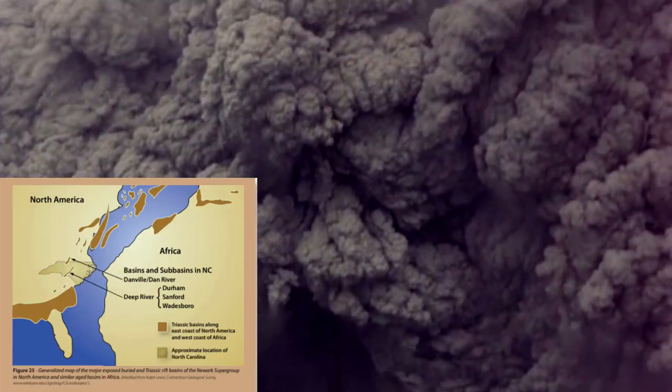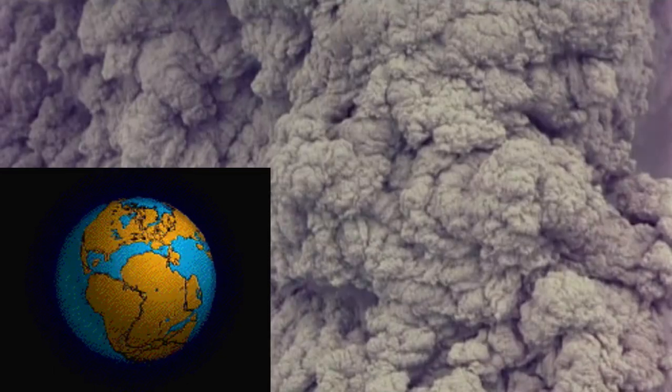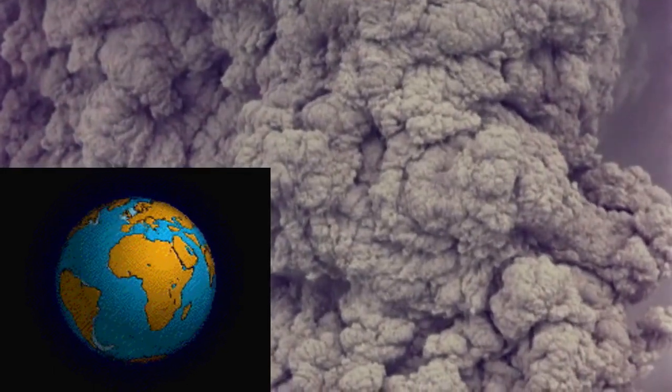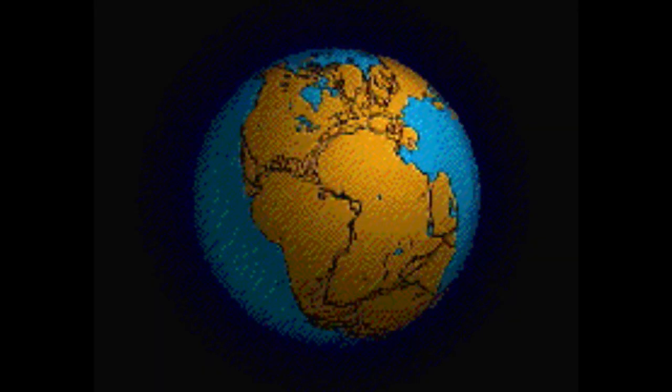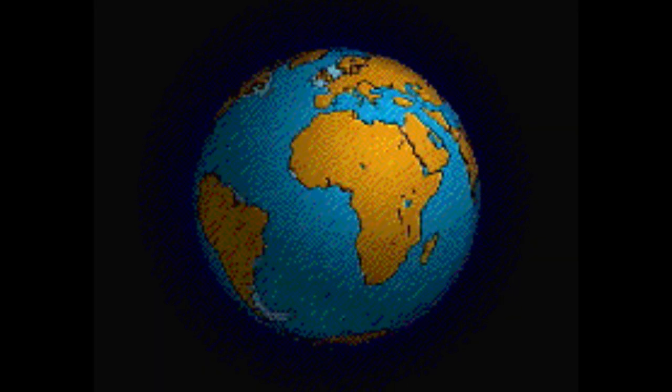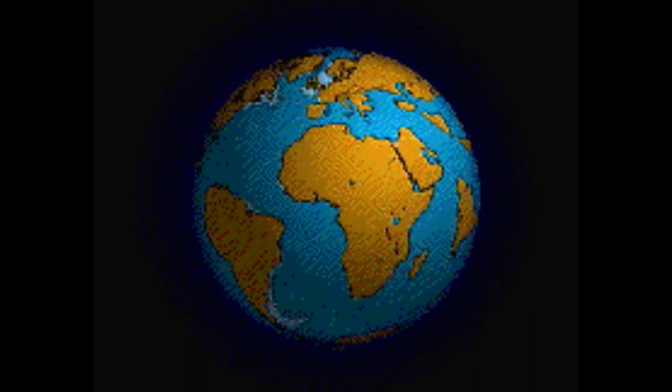Over 230 million years ago, the supercontinent Pangaea began to break up. The diagram on the left shows Pangaea breaking up that started over 230 million years ago and continues to this day. When Pangaea broke up like a bitter divorce, the eastern coast of the United States got to keep the Carolina volcanic island arc.